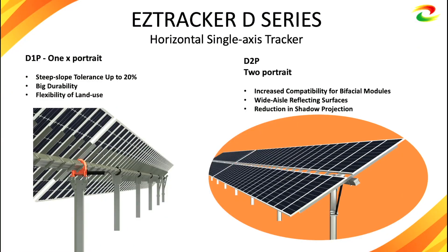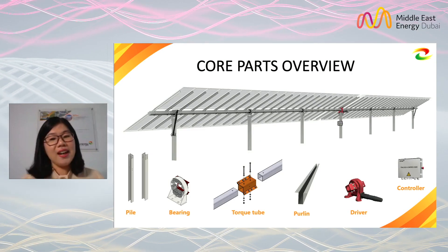D1P has very good slope tolerance up to 20% and offers great durability and flexibility of land use. D2P is specially designed for bifacial modules. Because of its high clearance, wide aisles, and minimal projection design, it ensures the backside of the PV module can absorb more irradiance.